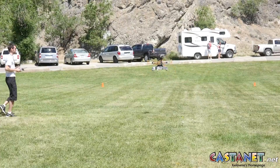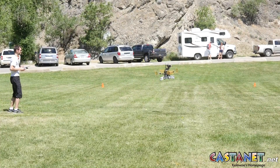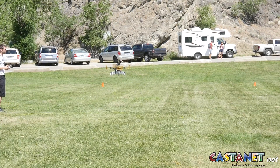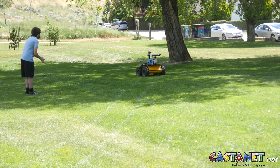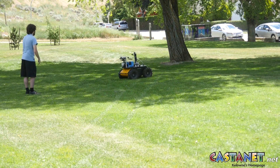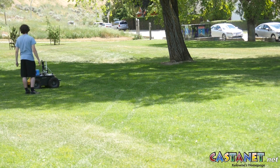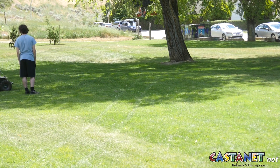Some real-world applications of the technologies on display today include the exploration of Mars, monitoring contaminated environments, and determining the threat of icebergs. For Castanet News, I'm Nick Johansson.